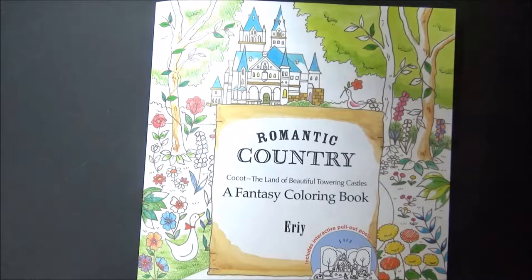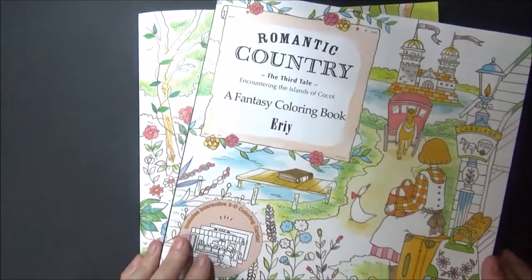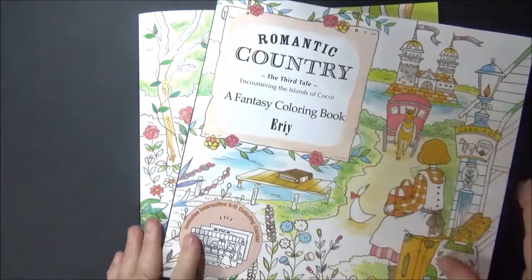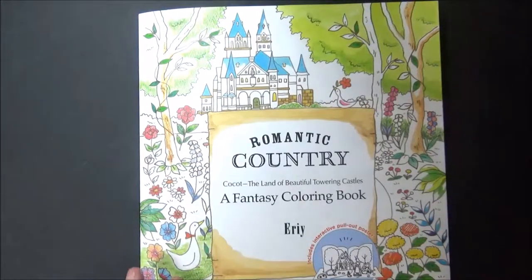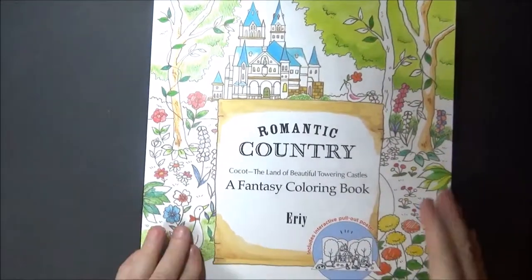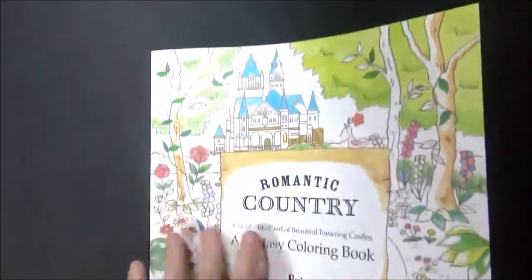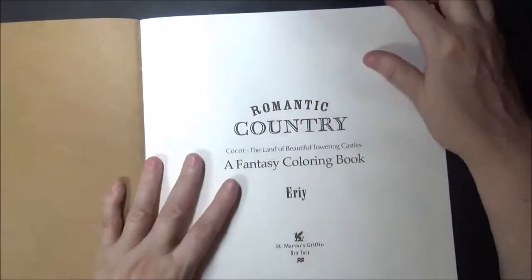I'm so excited — I just got these two books in the mail today! This one says 'A Third Tail' and this other one might be your first, so I'll put one away for now. It's got a little flap and the paper is really thick. This looks pretty cool!